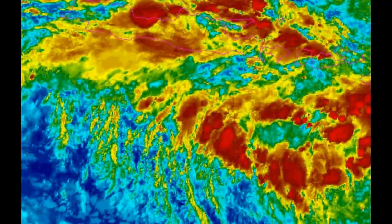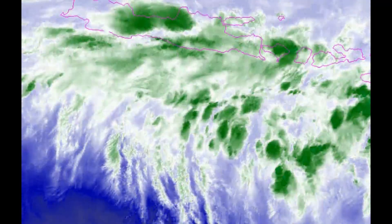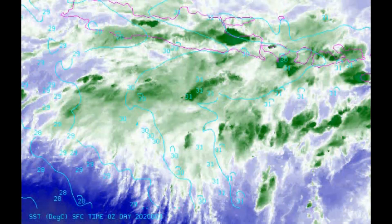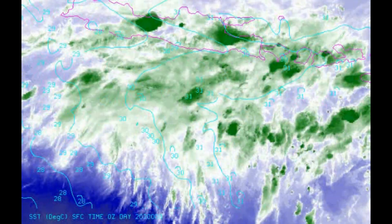At this time it could be just west of Broome. In the longer term, it's expected to continue moving south-west towards the Pilbara coast.